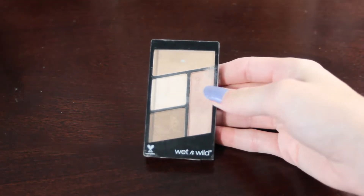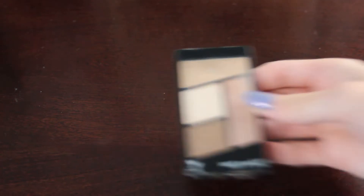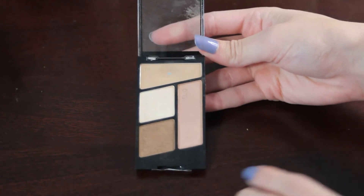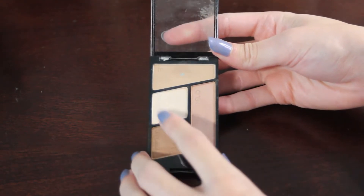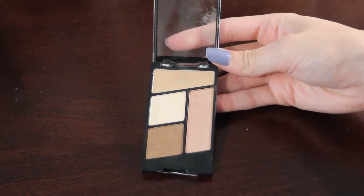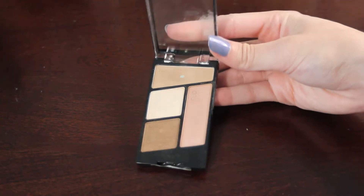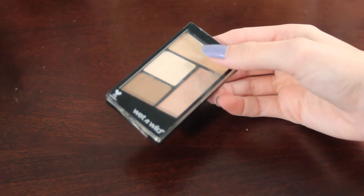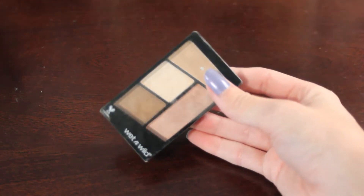Next up is another little Wet n' Wild palette — this is the Walking on Eggshells Quad. I do already have pan in this shade right up here, and I would like to hit pan on the Brow Bone shade by the end of next year. This is just a nice everyday palette, super easy to reach for, so it's definitely something I could see myself hitting pan on.